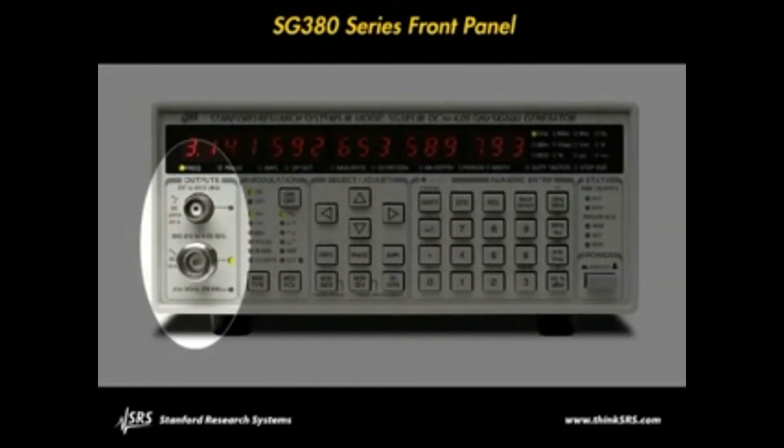There are two output connectors on the front panel. The N-type output provides signals from 950 kilohertz to the generator's maximum frequency, and the BNC output provides signals from DC to a little over 60 megahertz.